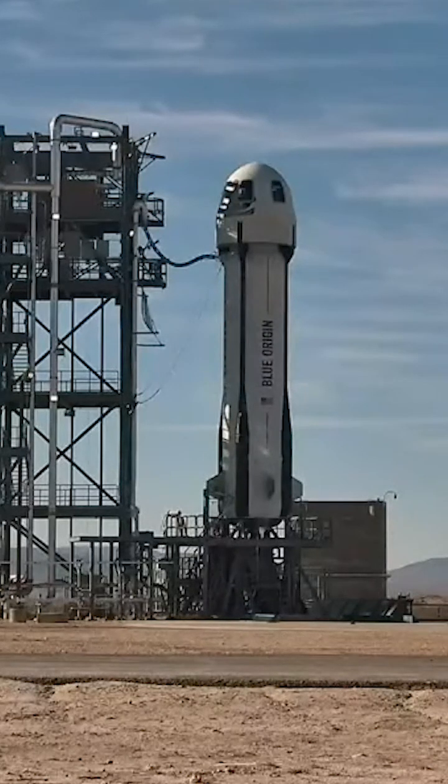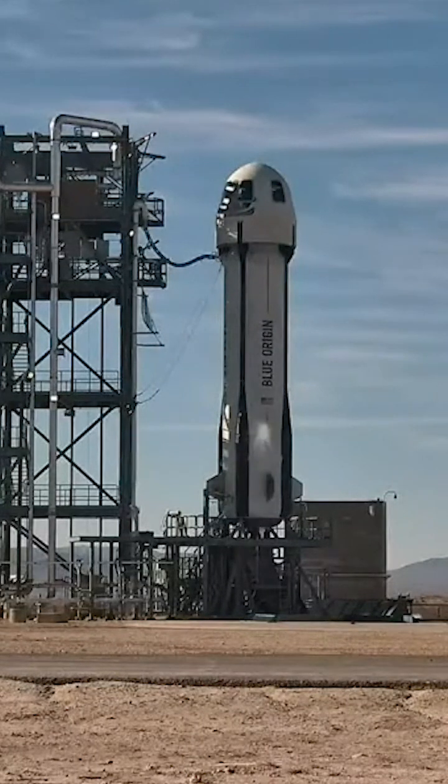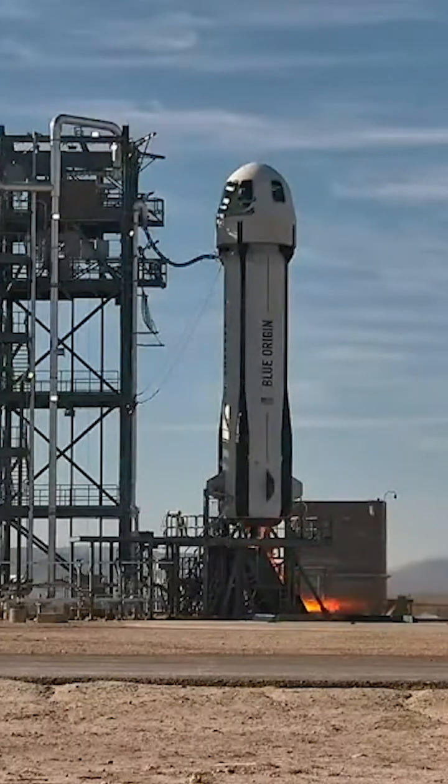T-minus 10, 9, 8, 7, 6, 5, 4, commanded to start, 2, 1. Ignition. Liftoff.